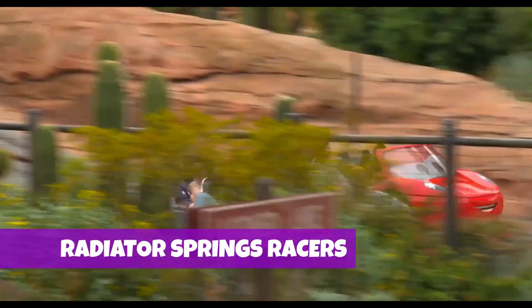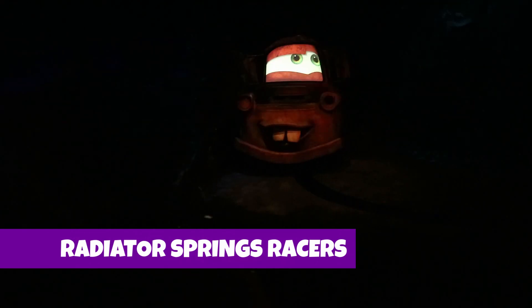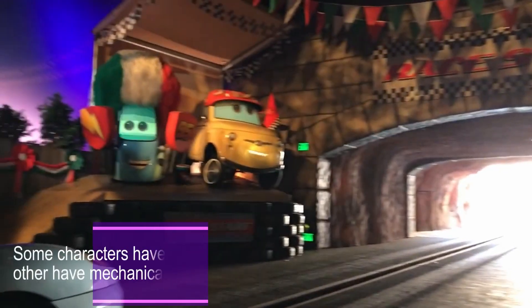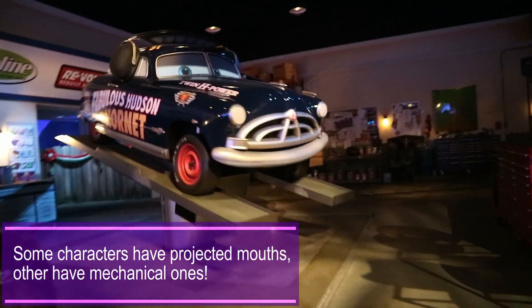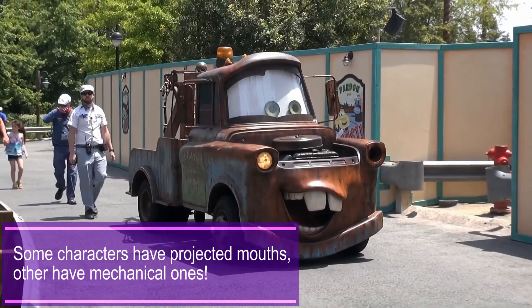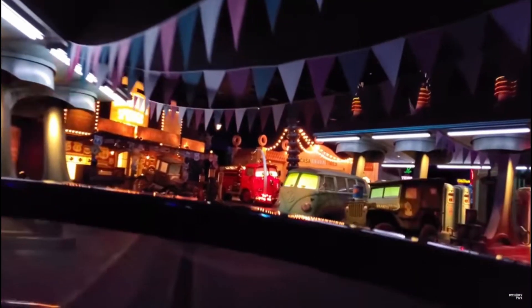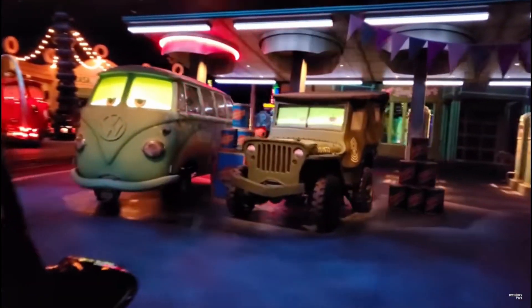A great example of this is Radiator Springs Racers. It's easily the best Cars-themed attraction ever built, and Disney Imagineers use projections in innovative ways to bring it to life. Interior projectors inside the cars or screens are used to create the eyes, while outside the cars, small but powerful, usually floor-mounted projectors project the mouths from in front. It's all animated really well, quite different from the characters with static mouths you meet and greet outside on Route 66. One of our favorite effects is Red the Fire Truck's water effect, created by projecting directly onto clear plastic. It's all really impressive projection mapping work and creates very convincing Cars Land characters.